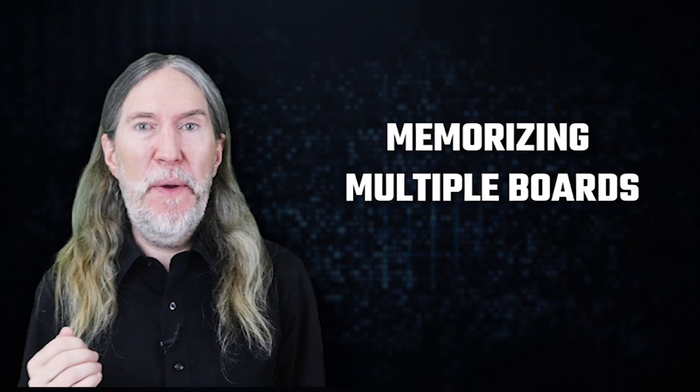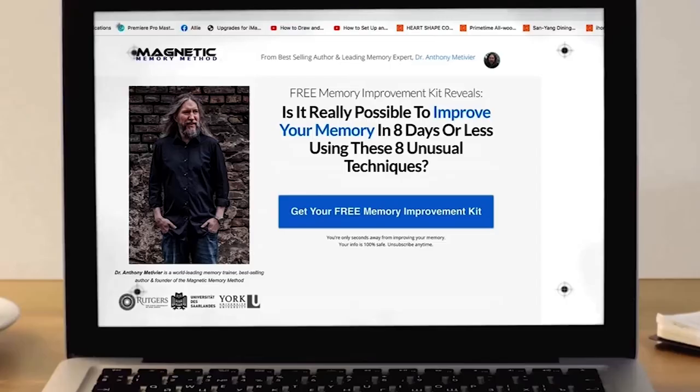Obviously you're going to want to supplement your chess memory by also memorizing all of the most common and uncommon defenses to these openings. The next questions you might have involve memorizing a long sequence of moves and maybe memorizing multiple boards. This is where the memory palace technique really shines. To learn all about it, please consider registering for the free course at magneticmemorymethod.com/YT.